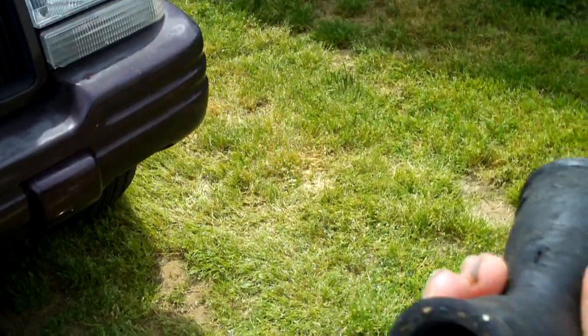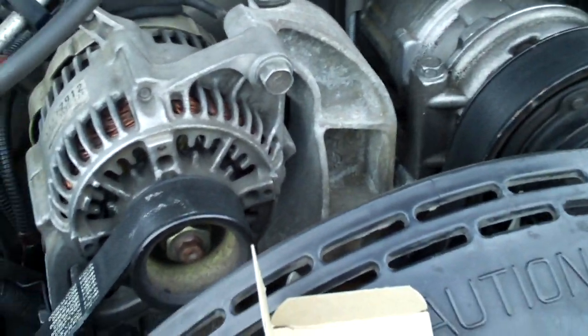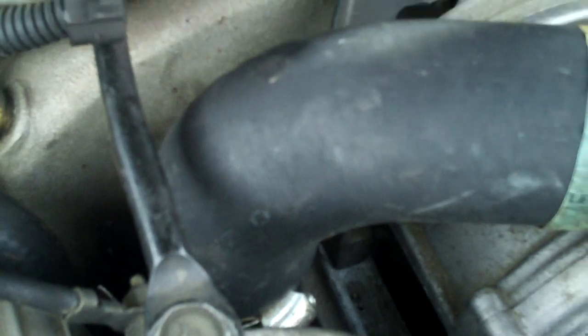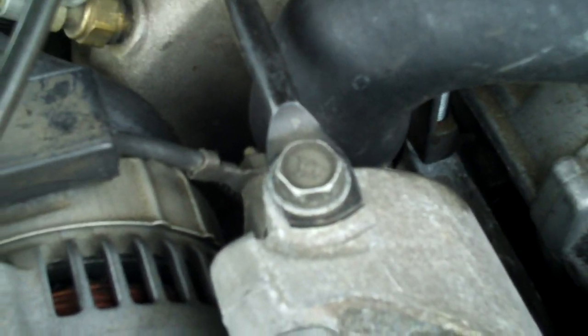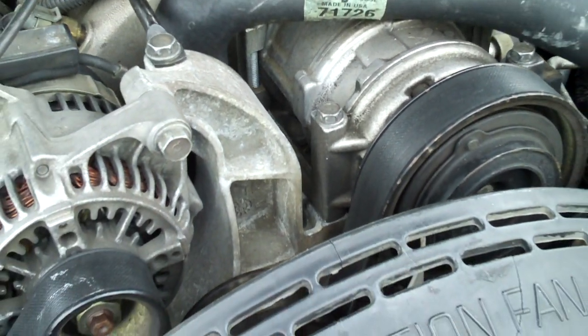You might think it was just a bad bypass hose — it had probably never been replaced on that motor, which has about 170,000 miles on it. My dad got home, replaced the bypass hose with one from NAPA, and replaced the thermostat gasket again because the mating surface was dirty. But less than a week later, I noticed coolant on top of the engine again. Not again.